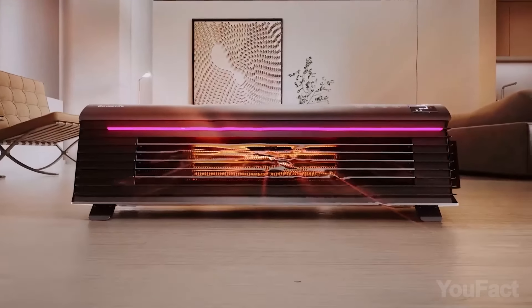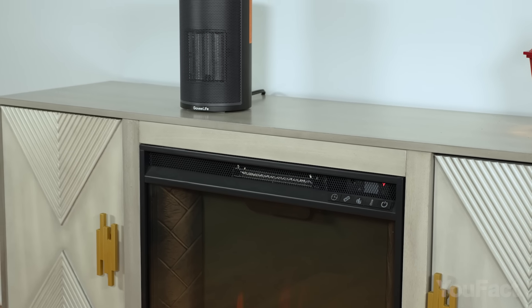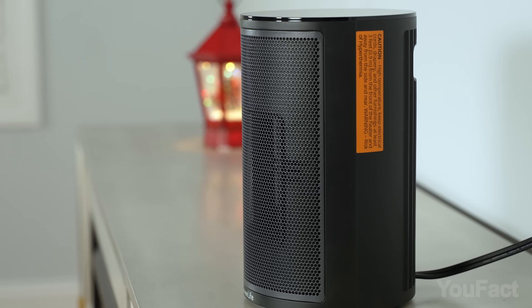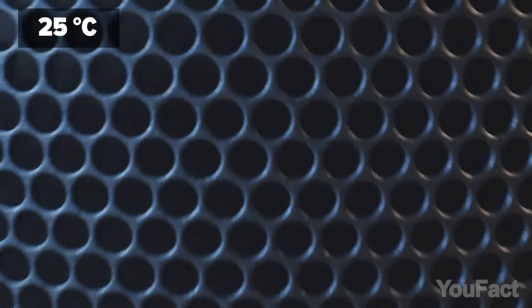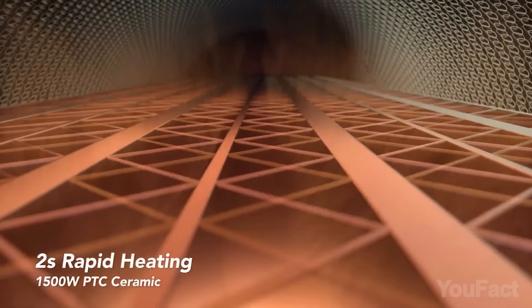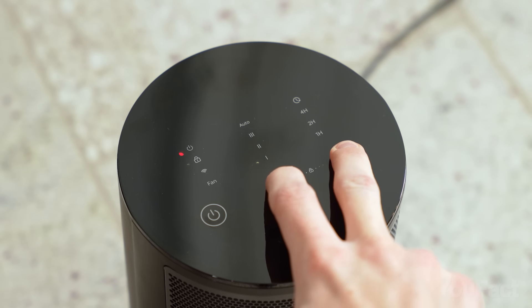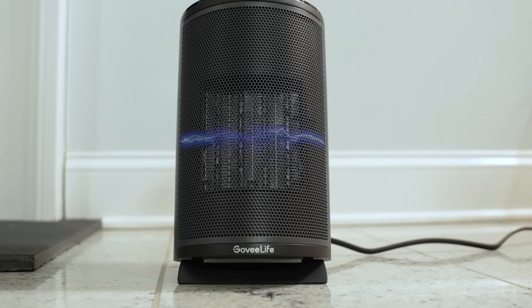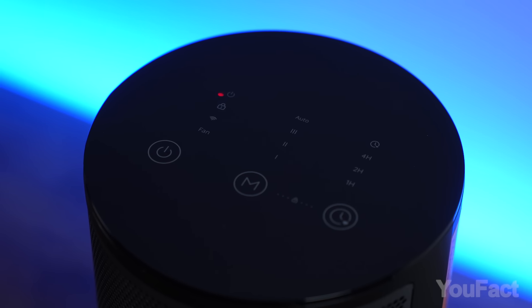Govi Life offers various heater models for different room sizes; this is the most budget-friendly and compact one. This smart space heater has comprehensive smart features you can find at this price range on the market. It heats up to 77 degrees in just 2 seconds, and the powerful fan immediately circulates the desired warmth into the room. It's safe to use — tip-over protection, overcurrent and overheating protection, automatic shutoff after 24 hours, it's got it all.